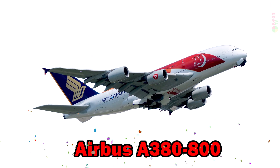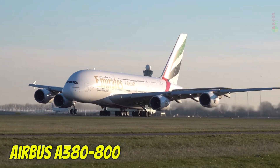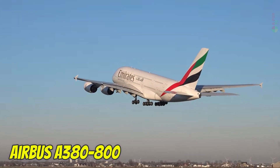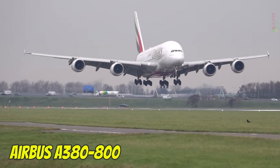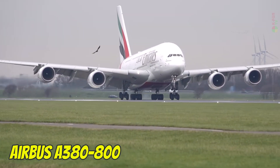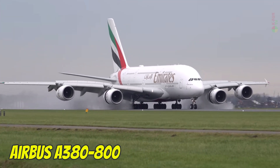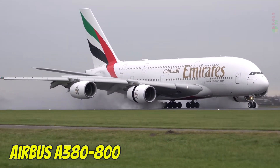Airbus A380-800. The Airbus A380 is the largest passenger aircraft in the world, featuring two full-length decks and a maximum capacity of up to 850 passengers. Manufactured by Airbus in Europe, the A380 cruises at 900 km/h, flies at 13,100 meters, and has a range of about 15,200 km. It uses Jet A-1 fuel and serves ultra-long-haul routes like London–Sydney and Dubai–Los Angeles.